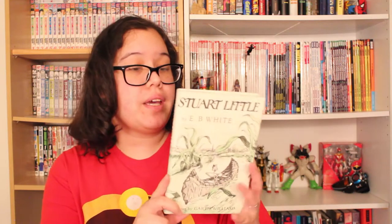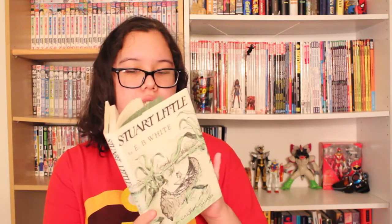And then we have Stuart Little by E.B. White, which is a book that I've actually never read. It also has some fun illustrations and I've been meaning to read it, but I just never have. I picked it up at a used book sale a couple years ago and I would really like to get to it this upcoming year.